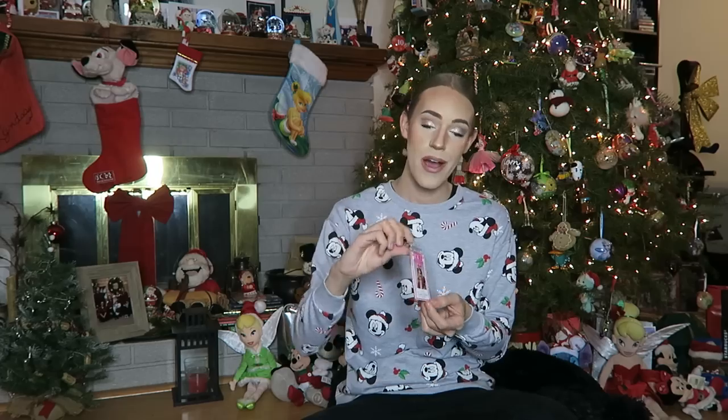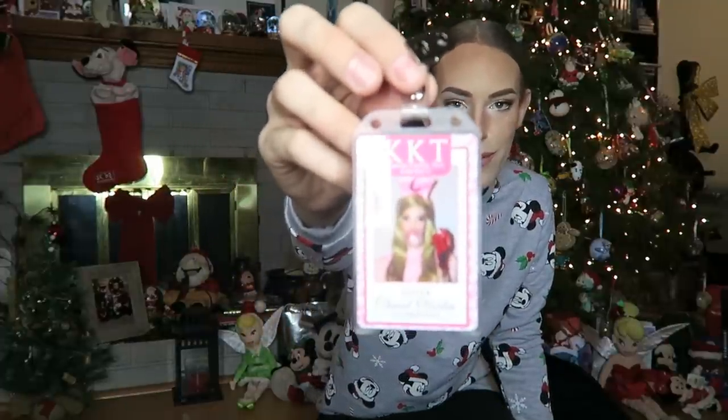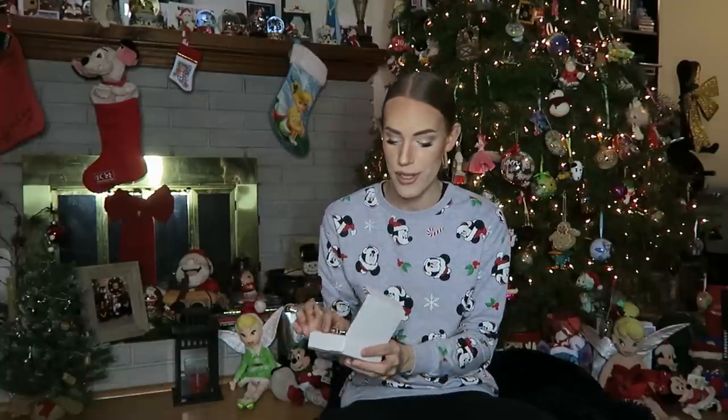If you guys follow me on Instagram, you'd see I dressed up as Chanel Oberlin from Scream Queens for Halloween — one of my eight costumes this year. If you've watched Scream Queens, you know Chanel Oberlin is the queen of Kappa Kappa Tau. My friend Emily got this little ID badge made for me. It says Kappa Kappa Tau sorority, sister Chanel Oberlin co-president, with my photo from my Halloween costume. Emily is a little photographer, so she got this ID badge custom made — such a one-of-a-kind thing you can't find in a store. The thought behind that was so special — thank you, Emily.